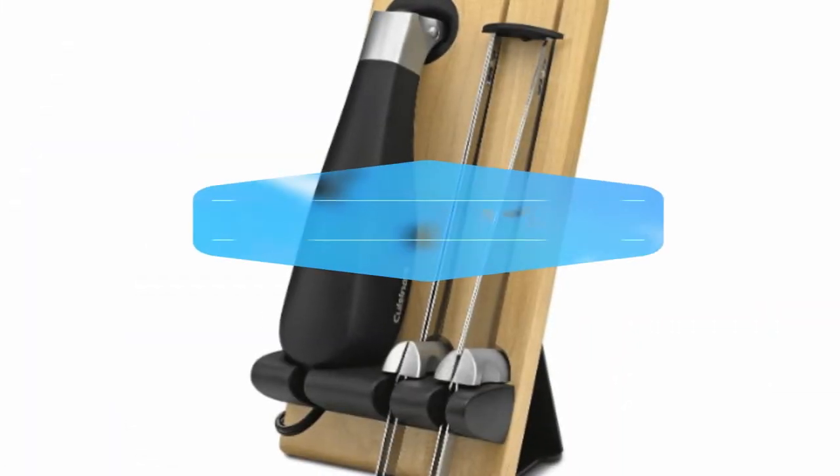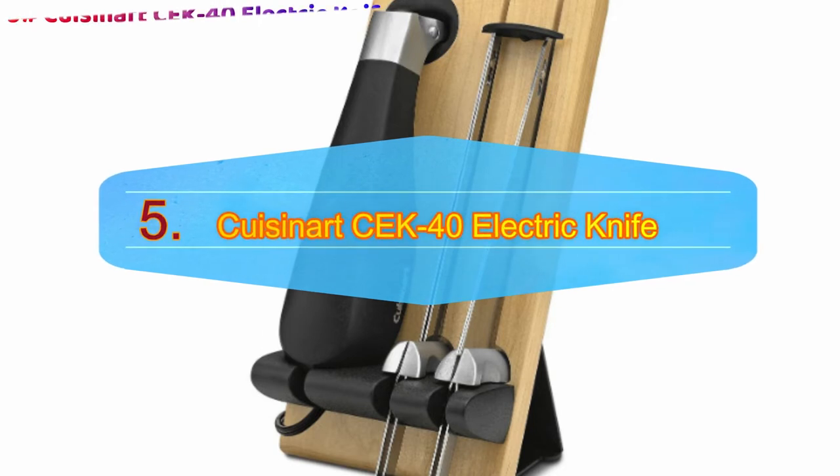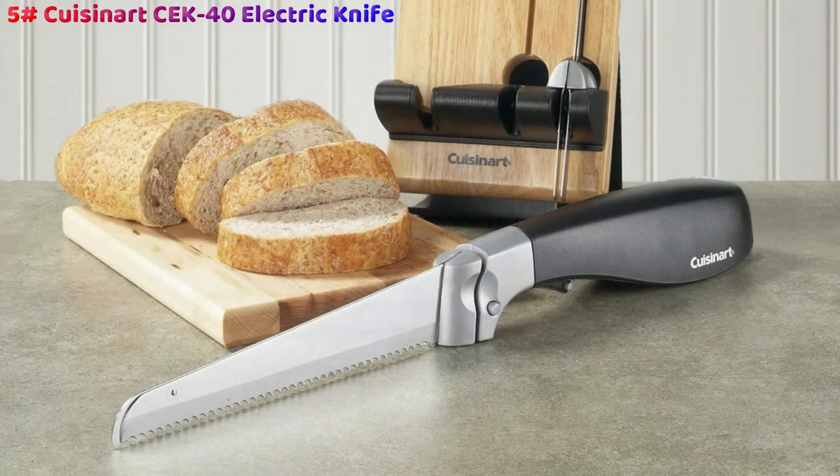Number 5: Cusinert CK40 electric knife. Our first and top pick for the very best electric knife is the elegant, glamorous Cusinert CK40 electric knife. This knife uses BPA-free stainless steel blades, which provide the highest quality imaginable in cutting and carving anything you please, including a bread blade and carving blade for full versatility.